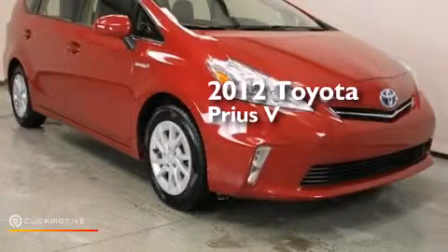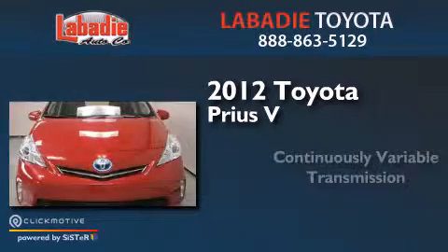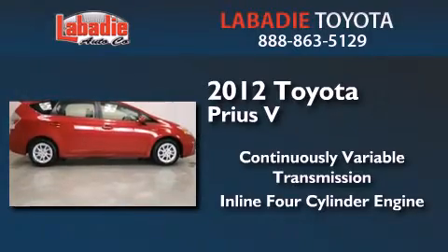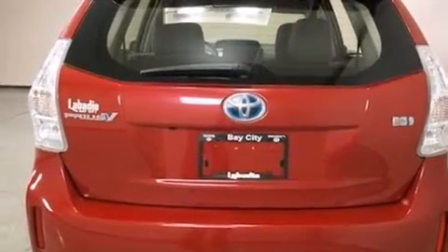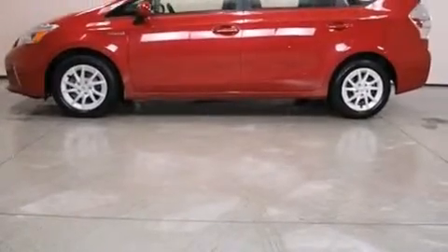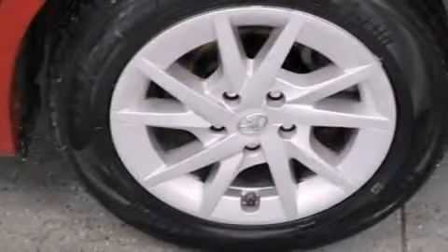This is a 2012 Toyota Prius V. This four-door sedan has a continuously variable transmission and an inline four-cylinder engine. Its top features include Bluetooth cell phone integration, a rearview camera, keyless ignition, hybrid synergy drive, traction control and stability control systems, hill start assist, and a tire pressure monitoring system.